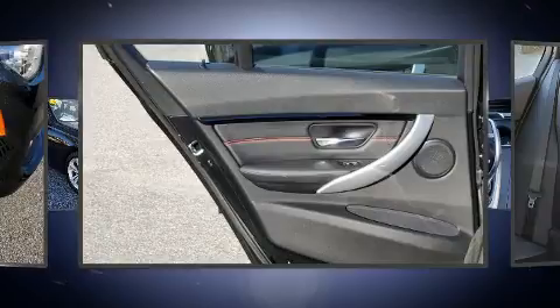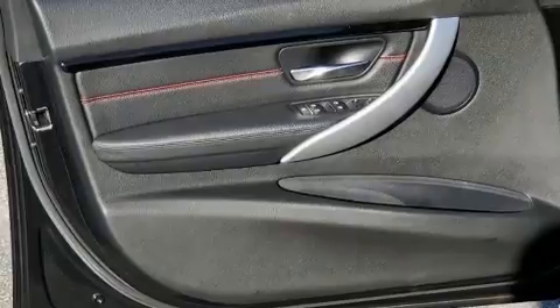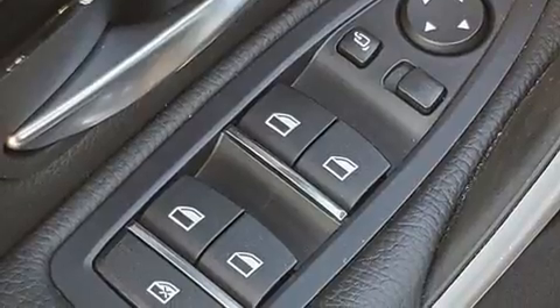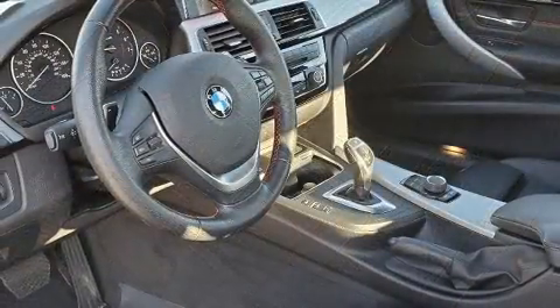BMW ensures the safety and security of its passengers with equipment such as ignition disabling, an emergency communication system, and four-wheel disc brakes with ABS. Brake Assist technology provides extra pressure when applying the brakes.